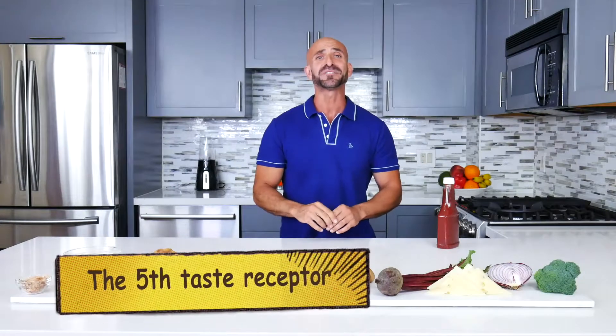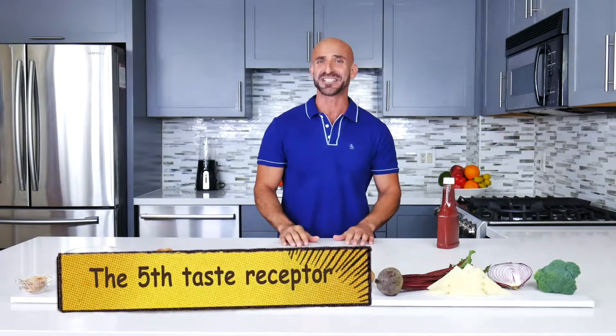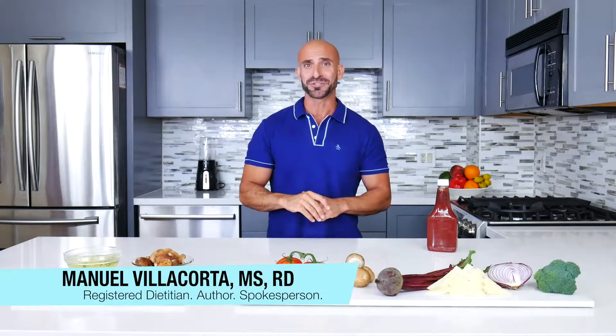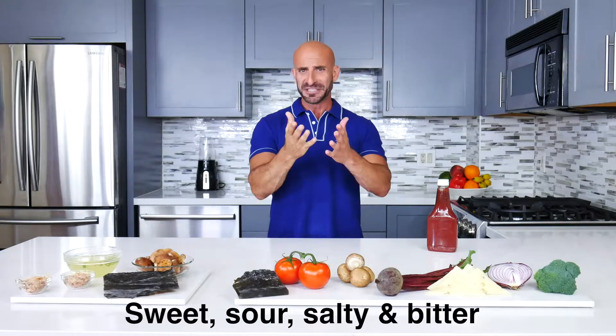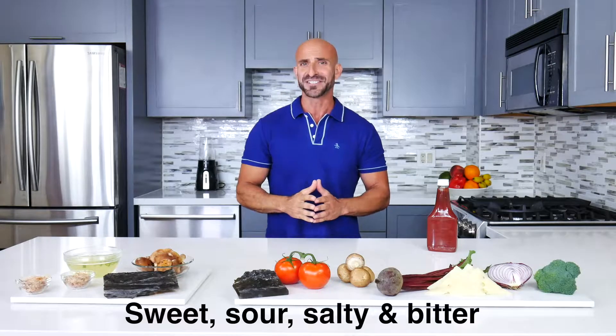Hey there, have you ever tried ketchup? I'm sure you have, so then you have experienced the fifth taste receptor. Most people think that humans have only four basic taste receptors: sweet, sour, salty, and bitter. But did you know about the fifth taste receptor?